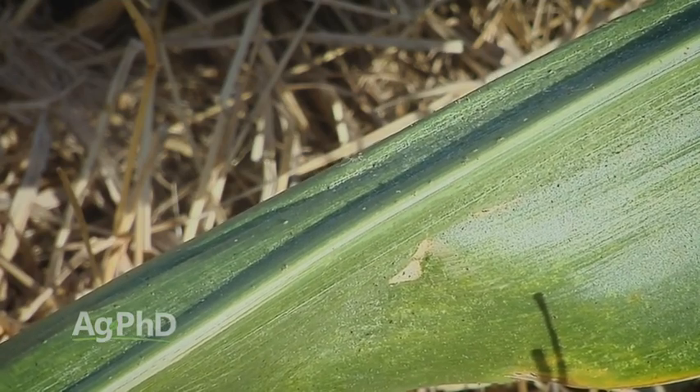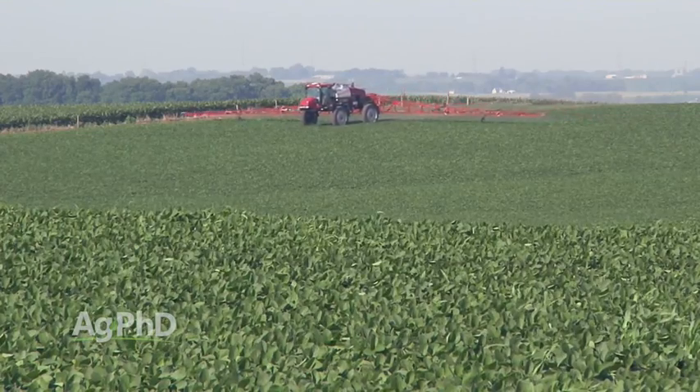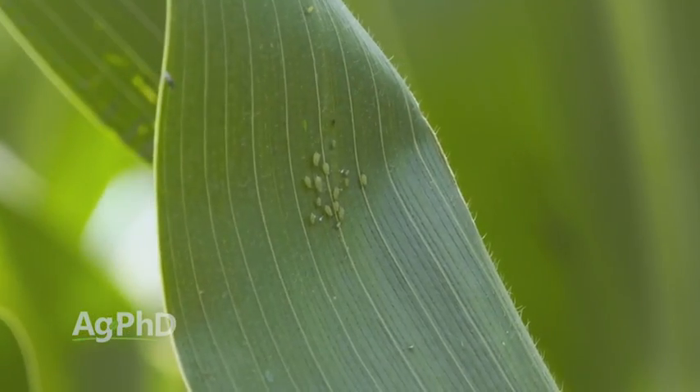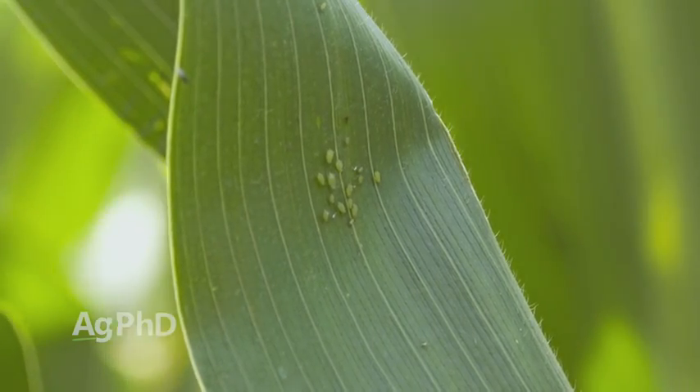Foliar insecticides are certainly an important part of the crop protection system for corn, soybeans, wheat, and other crops. Take a look at the foliars — they've come way down in price and the return on investment is very good.